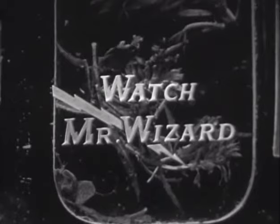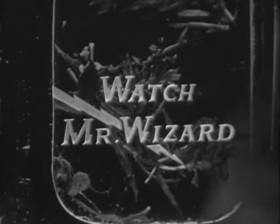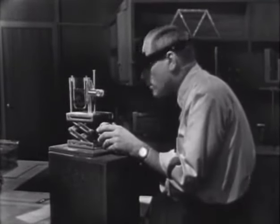Watch Mr. Wizard. That's what all the kids in the neighborhood call him, because he shows them the magic and mystery of science in everyday living. Mr. Wizard? Oh, hi Ellen, come on in.